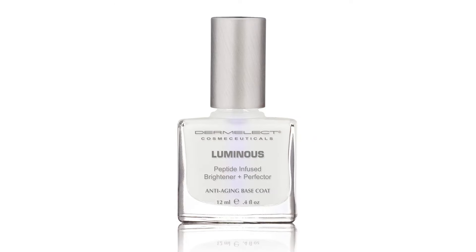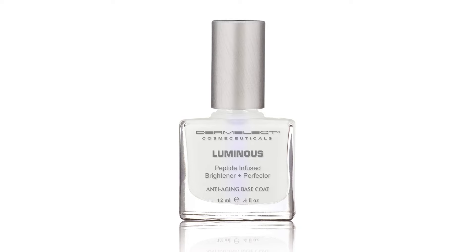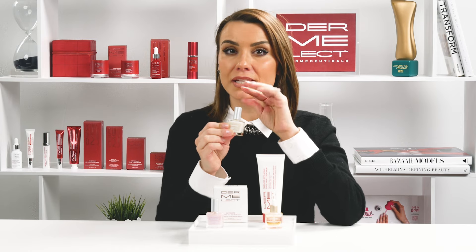And to add to your nail care collection, Luminous Brightener and Perfector. This product is a dual brightener and treatment that works wonders for visibly damaged nails. Luminous is the first protein peptide-infused treatment specifically designed to brighten, strengthen, and nourish your nails with a touch of elegance.